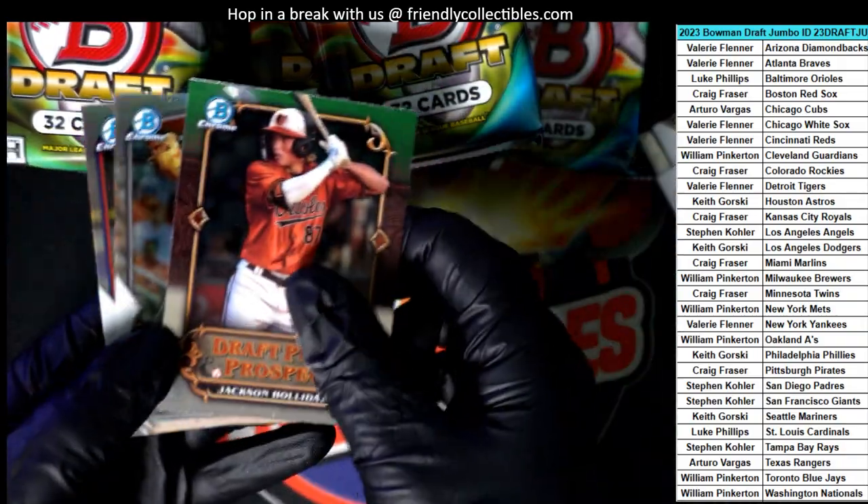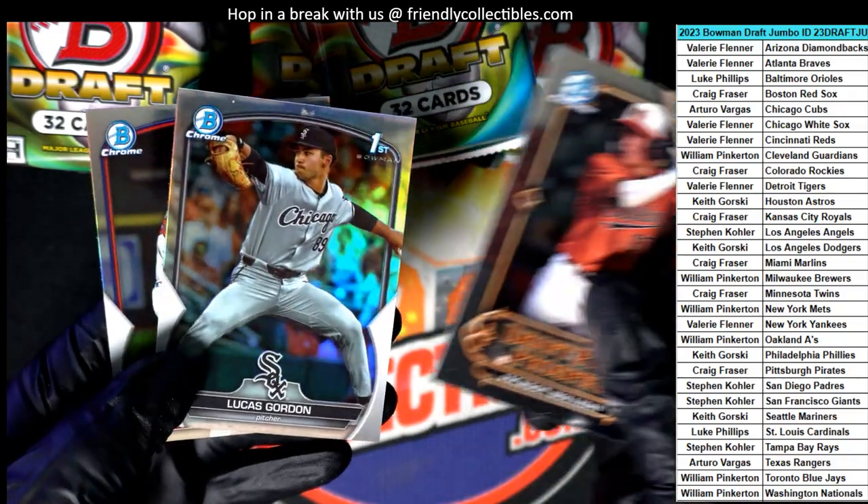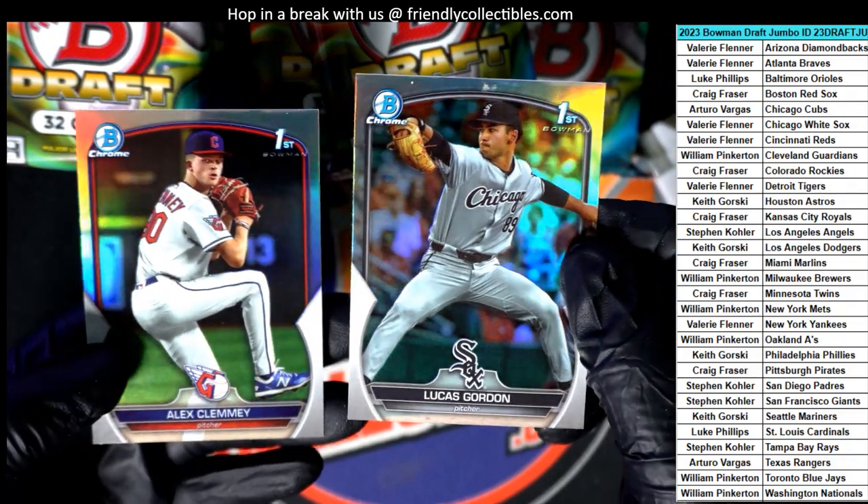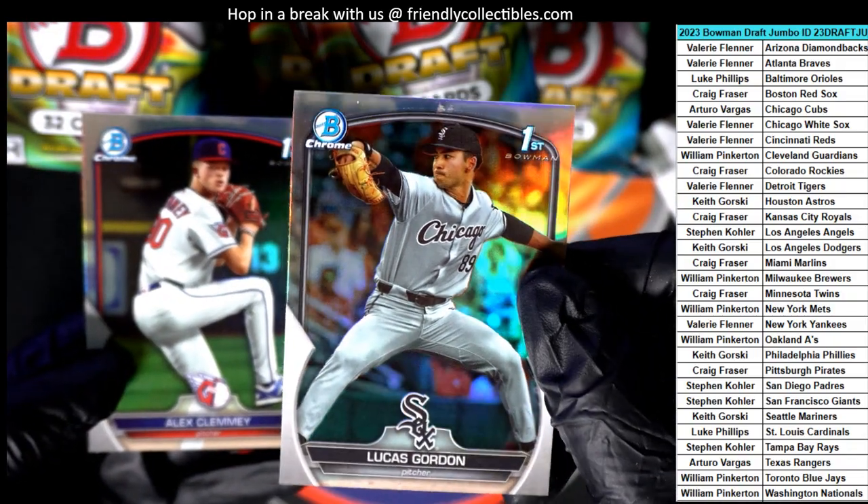Here's a Jackson Holliday draft pick prospects card. We have the two Bowman first refractors. This one's got a little smudge up there at the top or something.